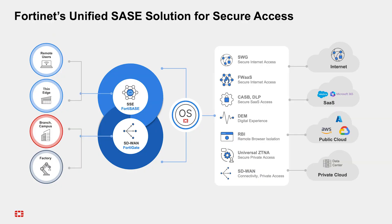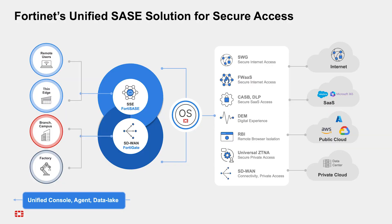Let's talk about what this means for you as a partner. The unified approach of Fortinet Unified SASE simplifies the management of your customer security infrastructure. With a single OS, one data lake, one agent, and one management platform, you can offer a streamlined, integrated solution that reduces complexity and operational overhead, while also enhancing your own service delivery efficiency.